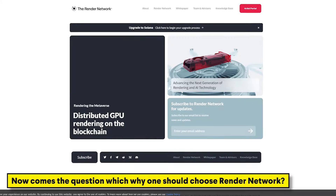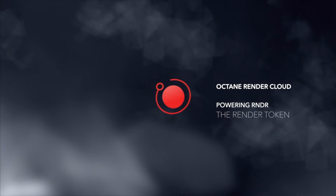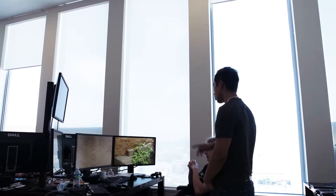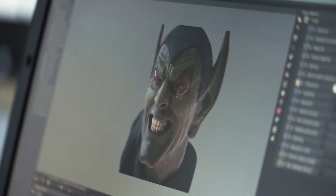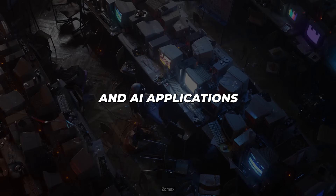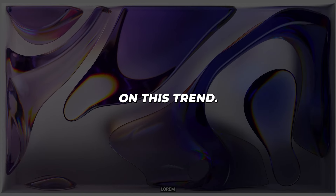Why should one choose Render Network? Render Network's unique value proposition lies in its ability to pool dormant GPU power and create a decentralized marketplace for rendering jobs. This approach not only democratizes access to high-performance computing, but also provides a new revenue stream for GPU owners. As the demand for immersive metaverse environments and AI applications continues to grow, Render Network is well-positioned to capitalize on this trend.